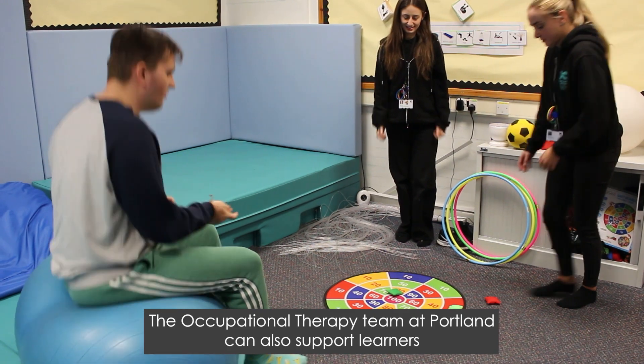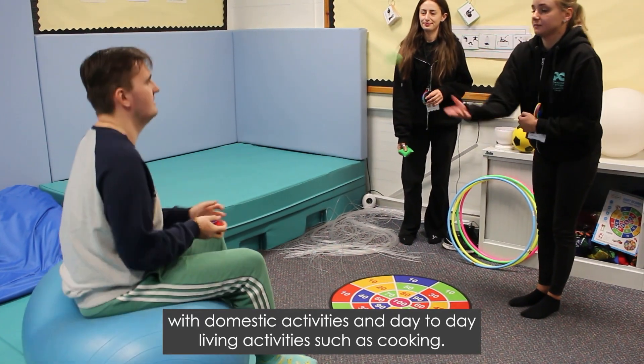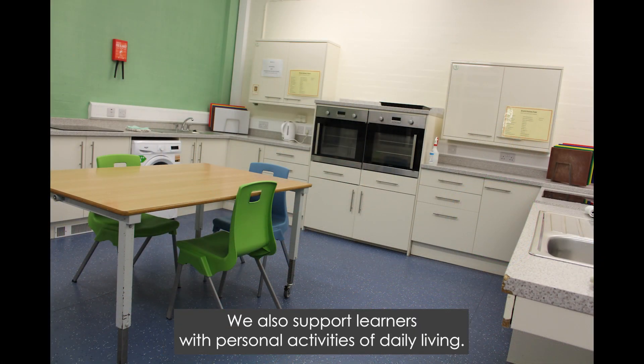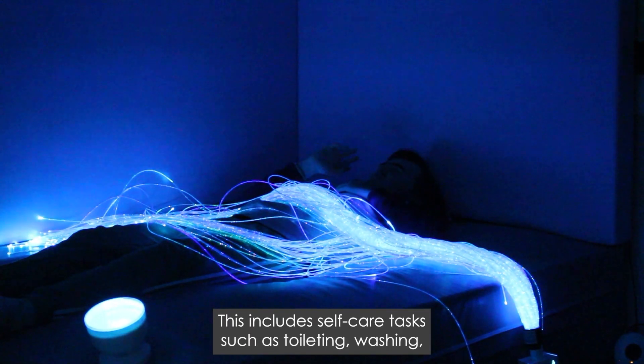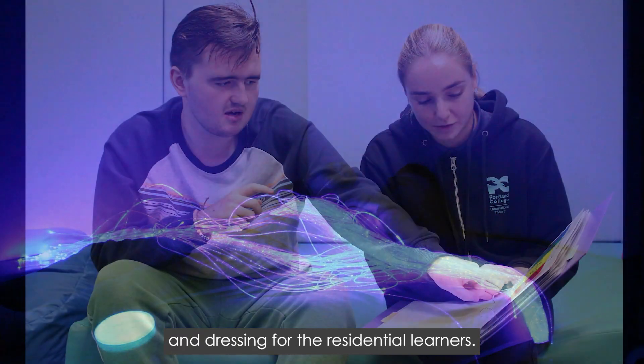The occupational therapy team at Portland can also support learners with domestic activities and day-to-day living activities such as cooking. We also support learners with personal activities of daily living. This includes self-care tasks such as toileting, washing, and dressing for the residential learners.